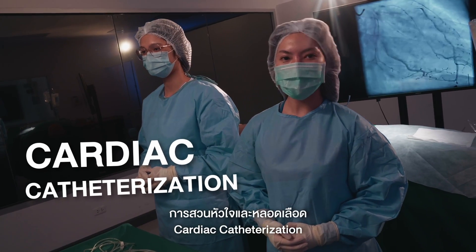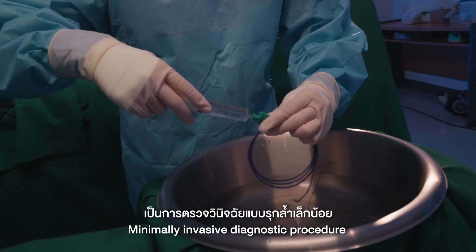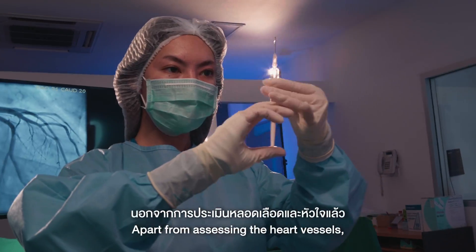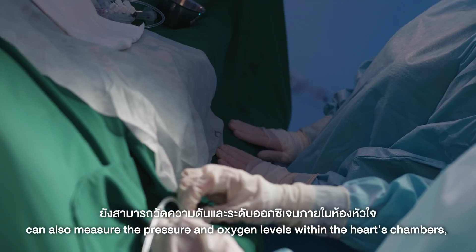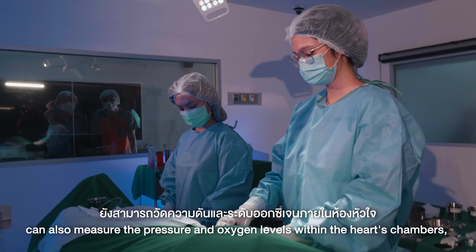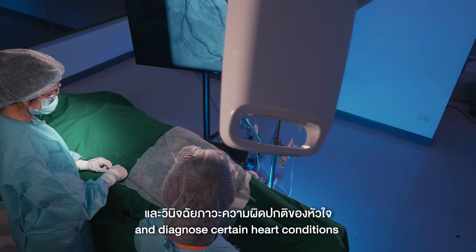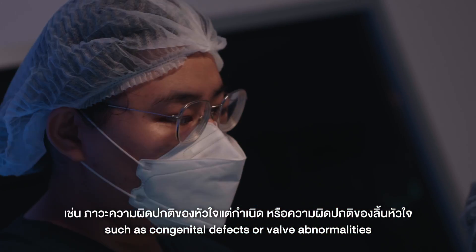Cardiac catheterization lab: a minimally invasive diagnostic procedure that provides clear and accurate information about the heart vessels. Apart from assessing the heart vessels, cardiac catheterization can also measure the pressure and oxygen levels within the heart's chambers, evaluate the pumping function of the heart, and diagnose certain heart conditions such as congenital defects or valve abnormalities.